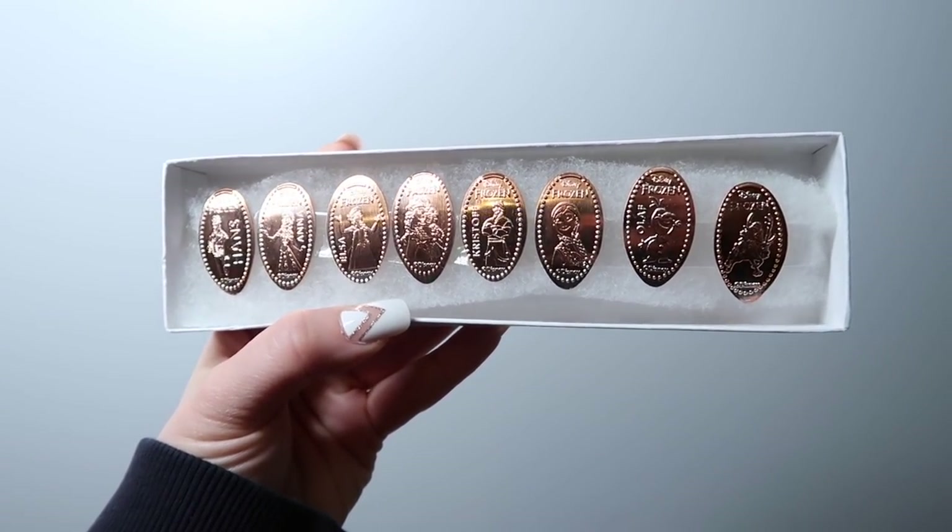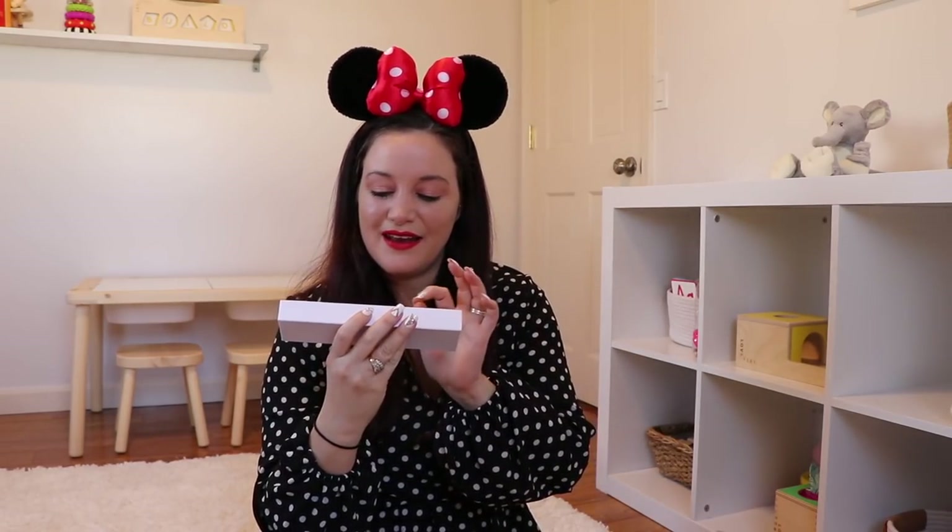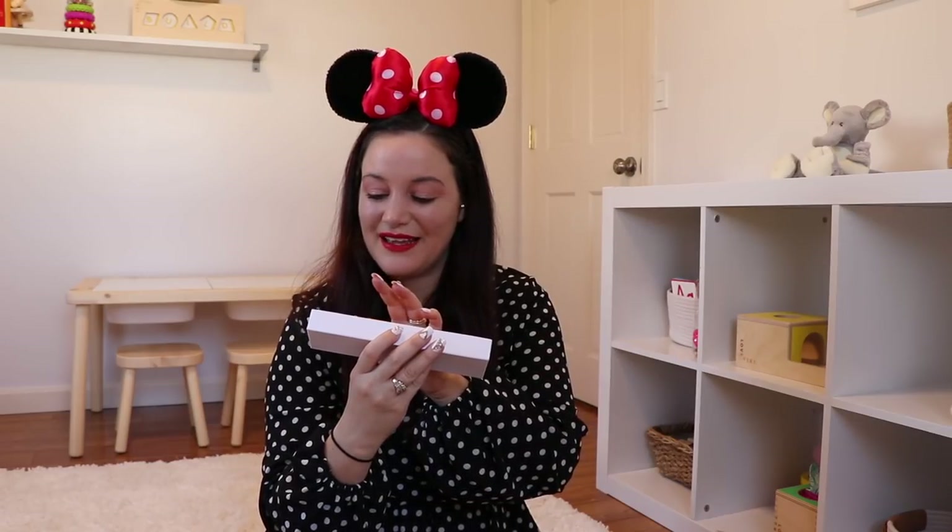We're getting eight Frozen pressed pennies from Norway in Epcot — Hans, Anna, Elsa, Anna and Elsa together, Kristoff, Anna, Olaf, and Sven. I actually collect these, and I have a whole bunch of them in my house somewhere. I need to find them because I want to display them eventually.